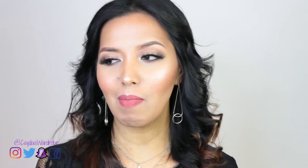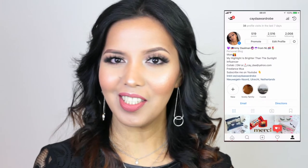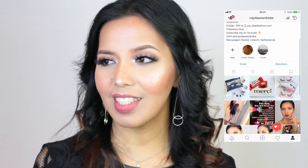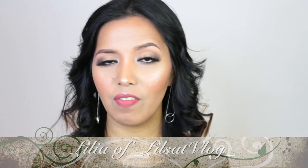So for this video, magtatagalog ako sa makeup tutorial na ito. And as you can read the title, ito ay a collaboration with a very beautiful, talented, and very kind down-to-earth person that I met here in the YouTube world. Her name is Lilia and her YouTube channel is Lilsad Vlog.